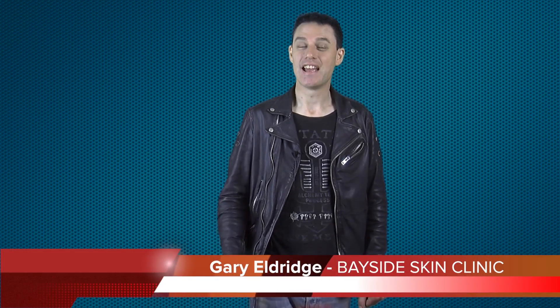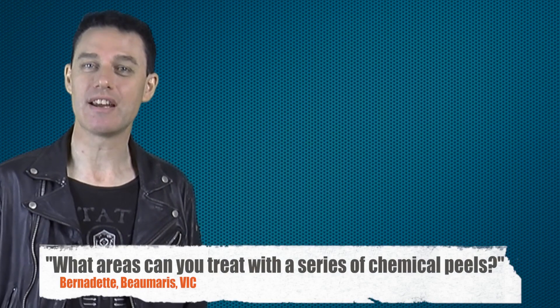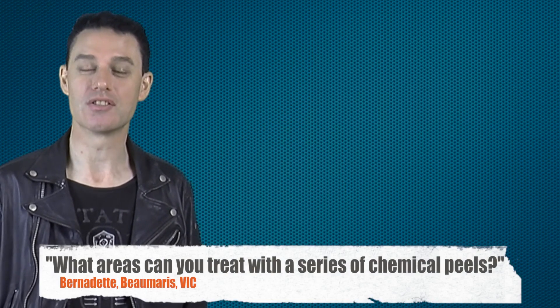Hey, I'm Gary Eldridge at Bayside Swan Skin Clinic here in the Bayside suburb of Mentone. This question comes from Bernadette, who's also from the Bayside suburb of Beaumaris here in Melbourne. Bernadette asks: what areas can you treat with a series of chemical peels?